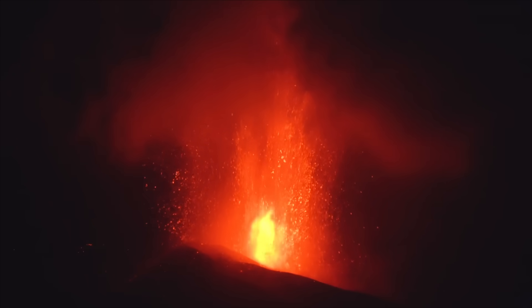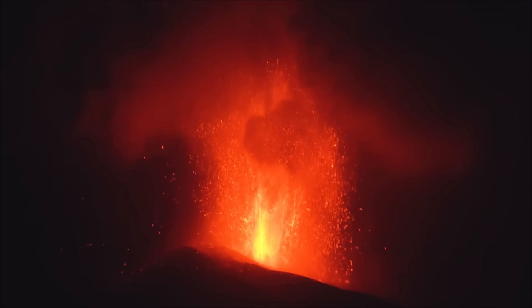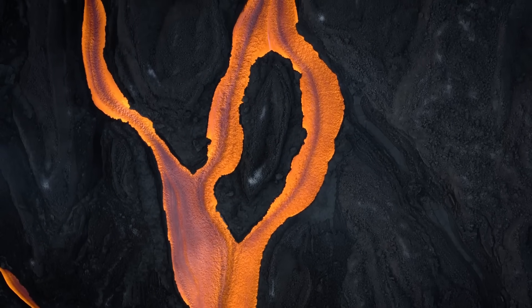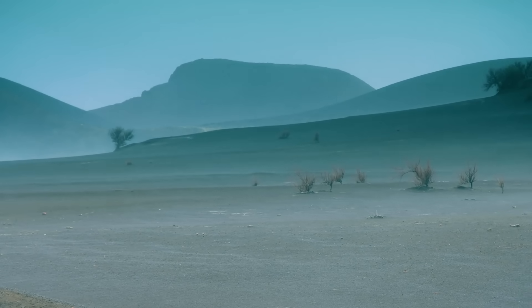Towering lava fountains reaching more than 600 meters or 2,000 feet into the sky, a lengthy lava flow advancing towards a populated area, and heavy ashfall completely coating the nearby ground in a layer of fine grey particles.